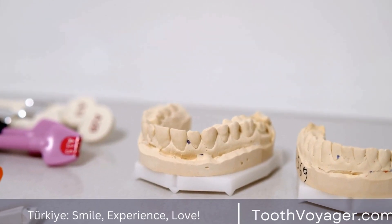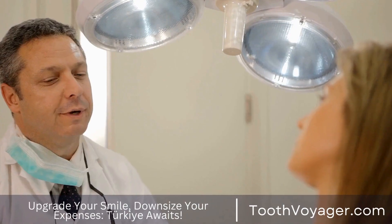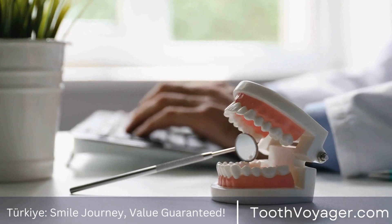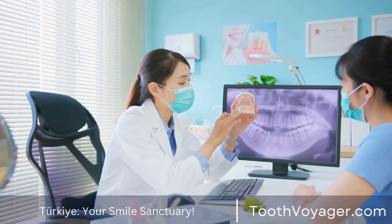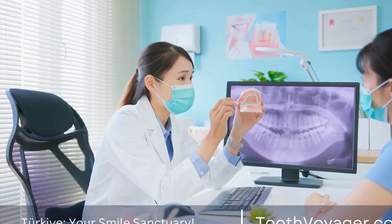Dental veneers are the most popular cosmetic dentistry procedure that can improve your smile. They are custom made for covering the front of the teeth and can improve their appearance, color, as well as size or length. In this clip, we'll look at the path from conception to smile when it comes to the design of dental veneers.